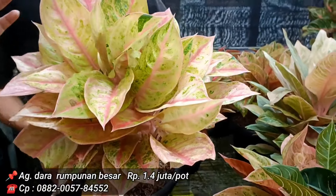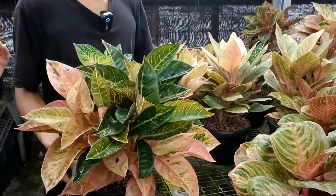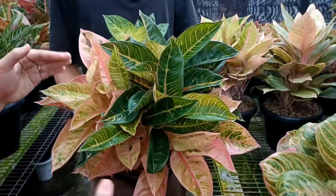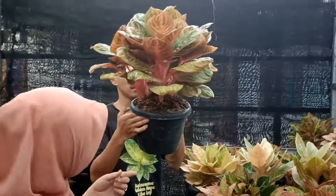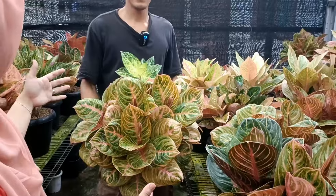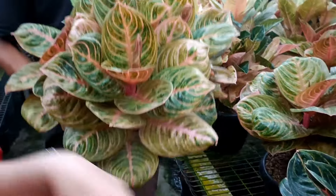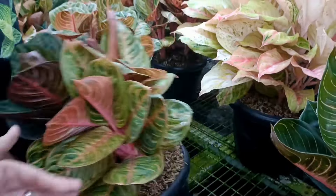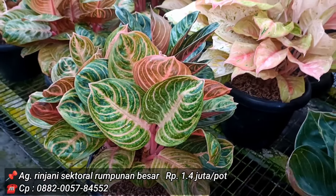Yang belang-belang itu namanya Little Lemon — antara hijau sama merah, tadi yang 6 juta. Ini juga isi banyak, 1,5 juta saja, bisa dipecah lagi, lebih dari 10 isinya. Rinjani isi 4, harga 1,5 juta. Yang versi agak black dan golden 1,4 juta.